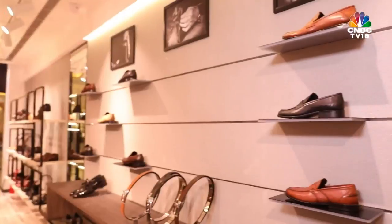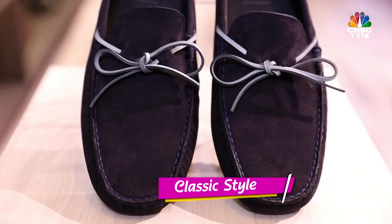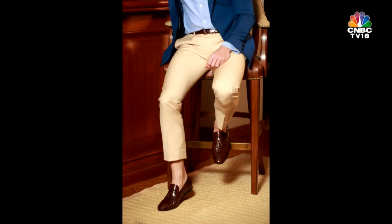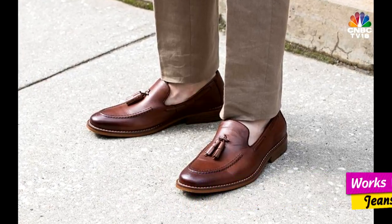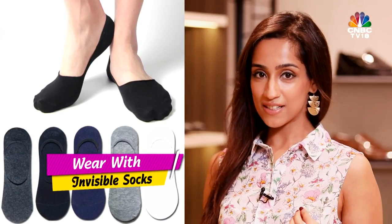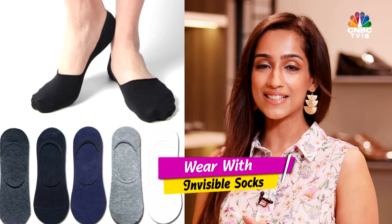Now that the dress shoes are done, we move on to the loafer. This is an iconic and classic style that even if you buy today will still look good 10 years from now — which means feel free to borrow your father's loafer, or maybe even share yours with your son. The perfect travel companion. It works with suits of all colours and can even be worn for a casual Friday with khakis or chinos. They come in a variety of colours and are super easy to slip in and out of. Pair these with invisible socks — do not make the mistake of either going sockless or wearing socks that visibly show.